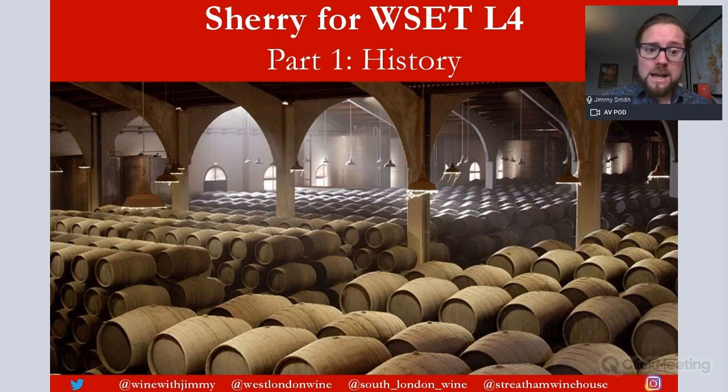Hello everybody, my name is Jimmy Smith and welcome to the Wine with Jimmy channel. This is a section on sherry — we're looking at the first part of eight or nine presentations on sherry for the WSET Level Four Diploma. This is suited for those of you tackling the arduous challenge of the Level Four Diploma, quite a big step up from Level Three. In this one we'll just be talking about the history and we will go through all the key facts you are required to know.